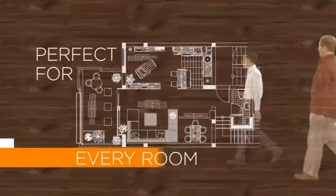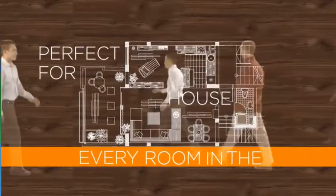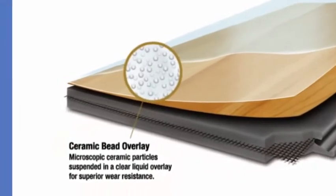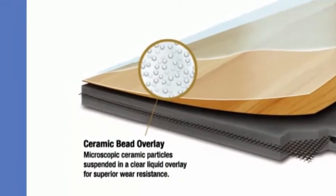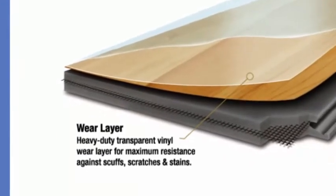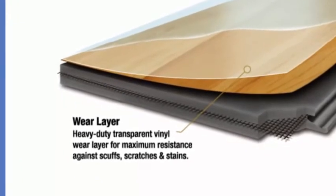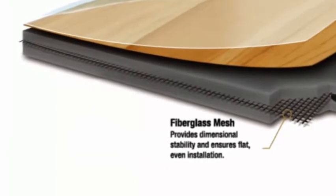Perfect for every room in the house, Engage offers easy care durability with features like a ceramic bead overlay for superior wear resistance, a heavy-duty vinyl wear layer for outstanding scuff, stain, and fade protection, and fiberglass mesh for stability and strength.